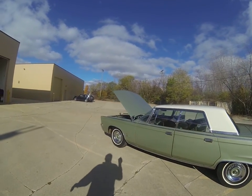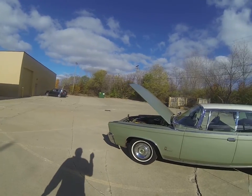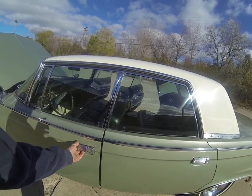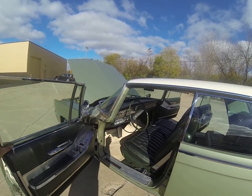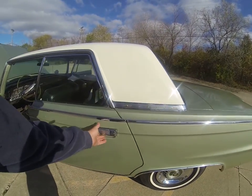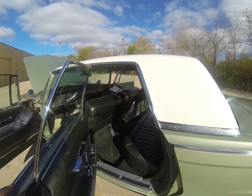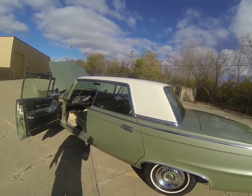Just a gorgeous car. I have some pictures of the underside that I've shared. The paint is nice — it has its normal little dings and scratches. It's just a well maintained, beautiful driver.